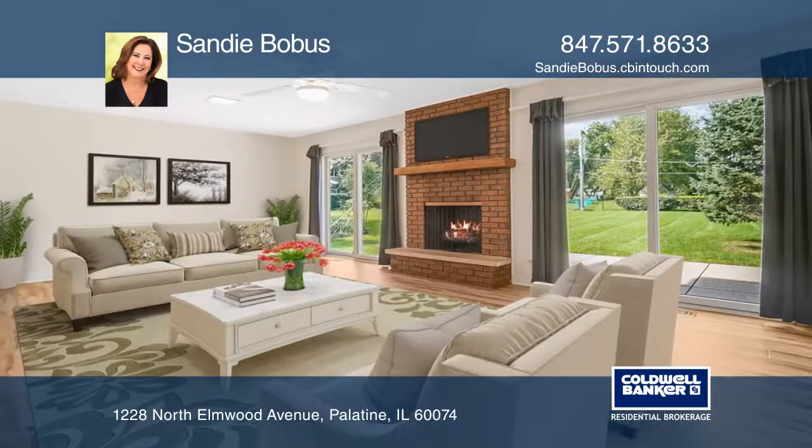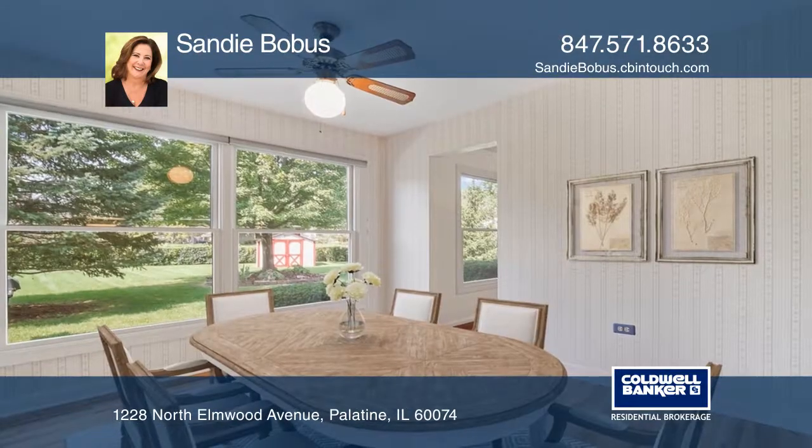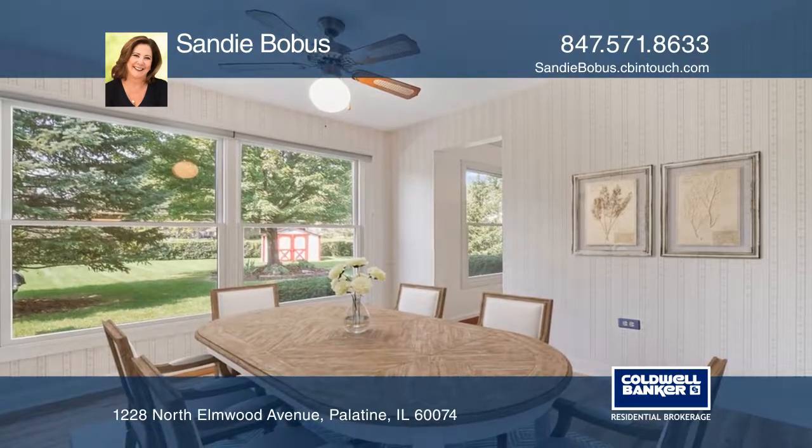The home features many updates such as newer carpeting in the living and dining rooms, newer flooring in the family room, foyer, the kitchen, and more.